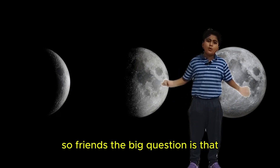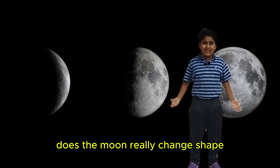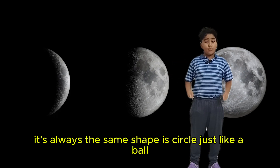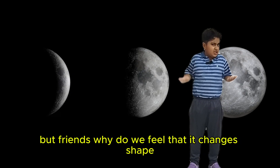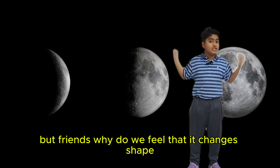So friends, the big question is: does the moon really change shape? No, the moon does not really change shape. It's a sphere shape, it's circular just like a ball. But friends, why do we feel that it changes shape?